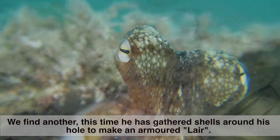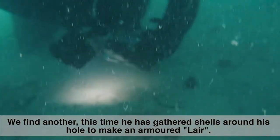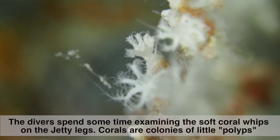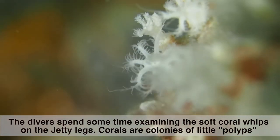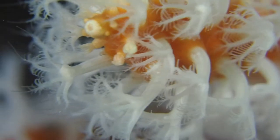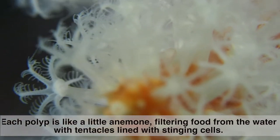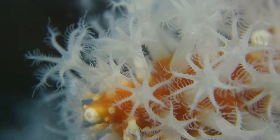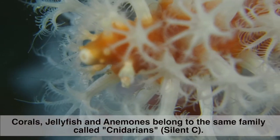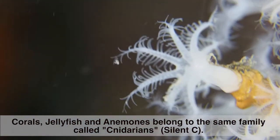They find another octopus, but this time it has gathered shells around its hole to make an armoured layer. The divers spend some time examining the soft coral whips on the jetty legs. Corals are colonies of little polyps, each like a small anemone, filtering food from the water with tentacles lined with stinging cells. Corals, jellyfish, and anemones all belong to the same family called cnidarians.